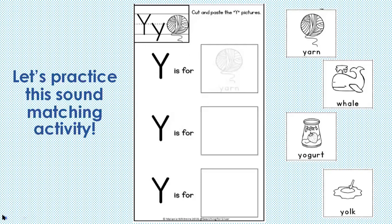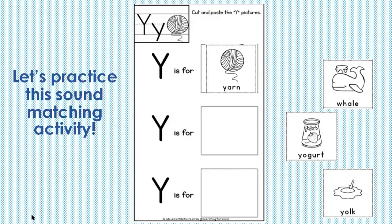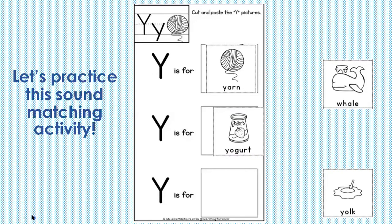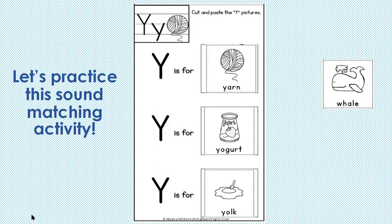Let's practice a little bit more with our pictures and sounds. Can we look at the pictures on the side and decide which one goes for the Y sound? The first one we see is Y, yarn. What is this yummy treat? Y, yogurt. The yellow part inside the egg is Y, yolk.